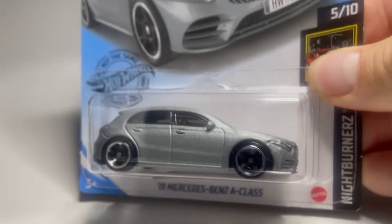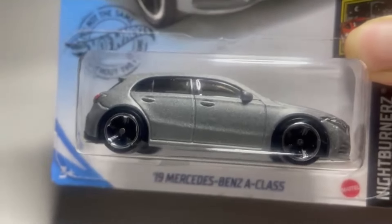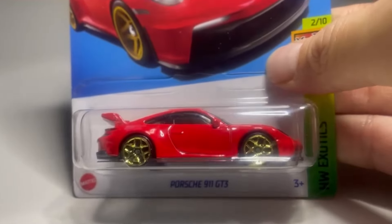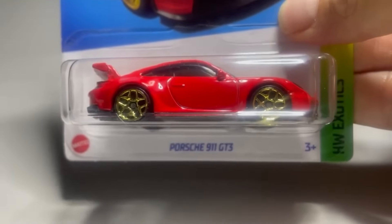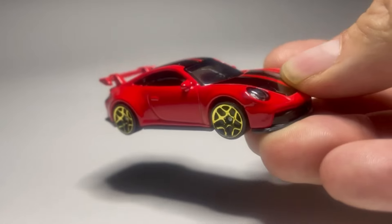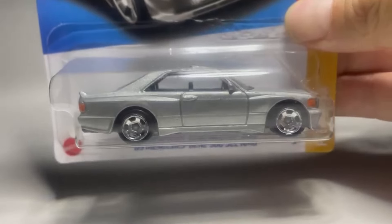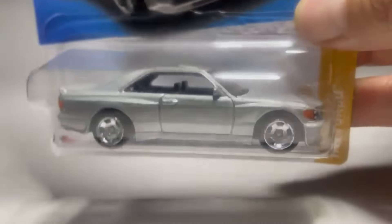We're gonna race some German cars on the big orange Autobahn. Lane one is the 2019 Mercedes-Benz A-Class — nice sparkle gray color. Lane two is the Porsche 911 GT3 — gorgeous, just had to take it out of the package. Lane three is another gray Mercedes, the Mercedes-Benz 560 SEC AMG. I love this casting — it's big, it's heavy, and I have a feeling it's pretty fast, but we will see.